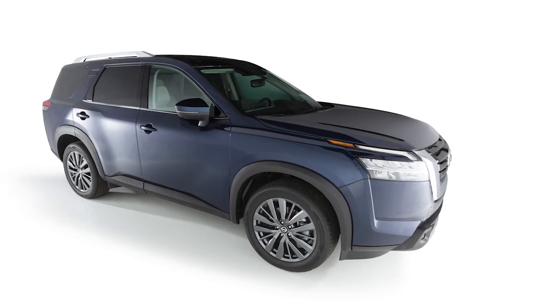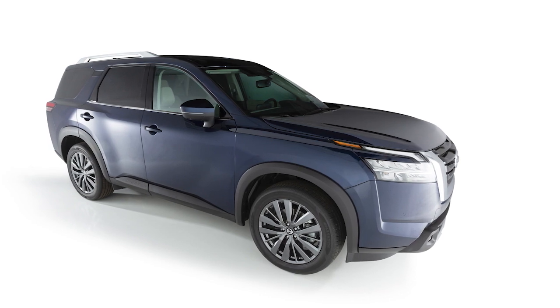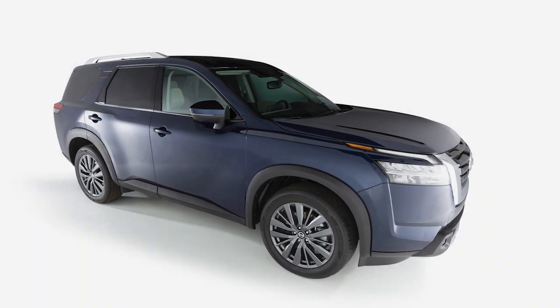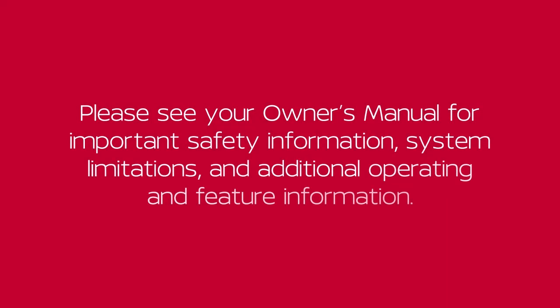If the problem persists after clearing any obstructions, it is recommended you visit a Nissan dealer for service. Please see your owner's manual for important safety information, system limitations, and additional operating and feature information.